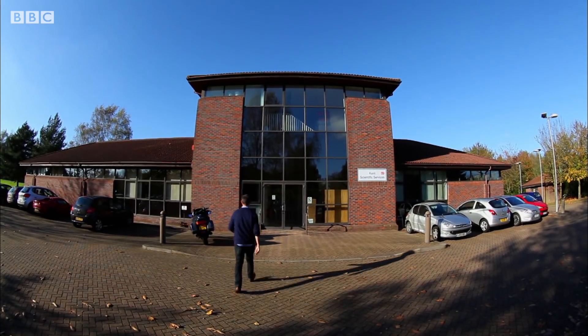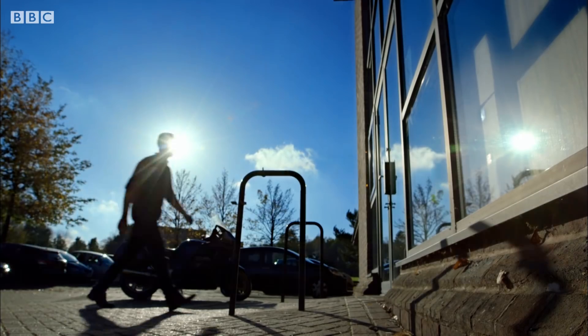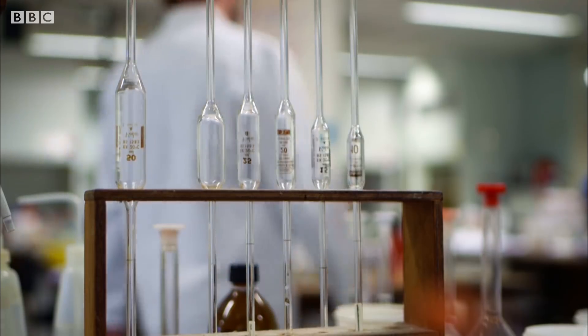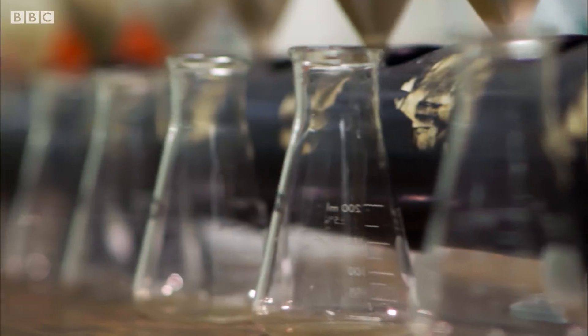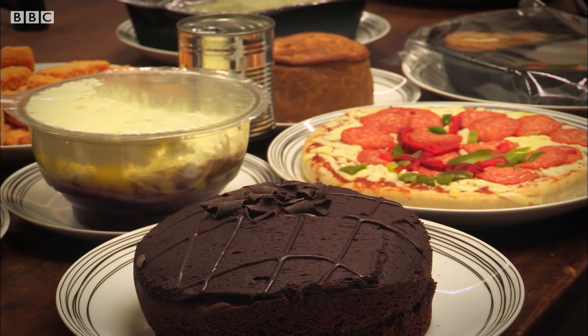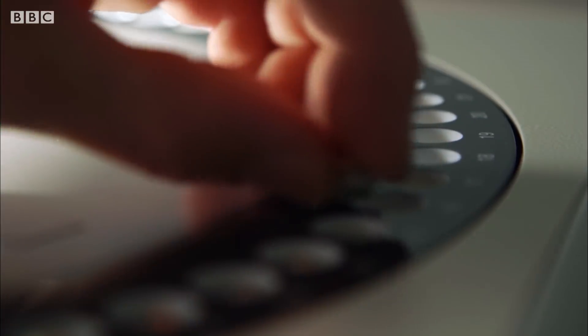I want to find out how accurate those numbers really are. So I've come to an independent food laboratory in Kent. They've agreed to conduct a special test for us, checking the calorie count on some popular foods bought at random from different supermarkets.